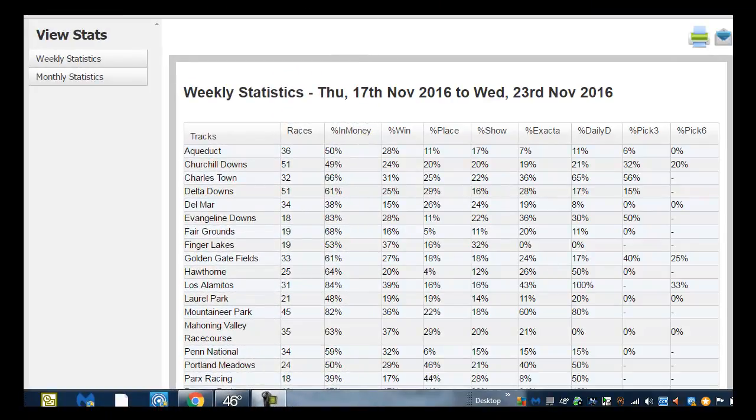Hi, I'm Elgie and welcome to Bet with El for Saturday, November the 26th. We're looking at our weekly statistics for the weekend on Wednesday, November the 23rd, and we're looking for a track where we have a high probability of coming out ahead by looking at our percent in the money, percent win rate, and percent place. Here we go with Aqueduct.